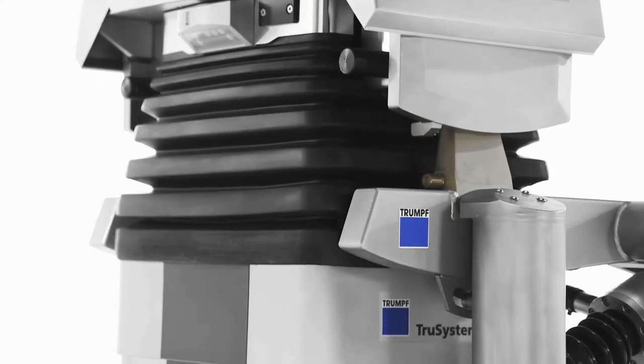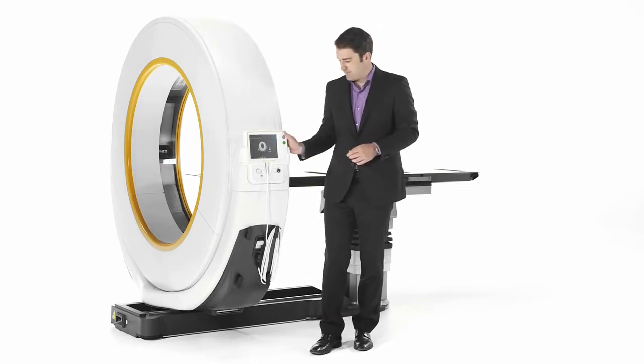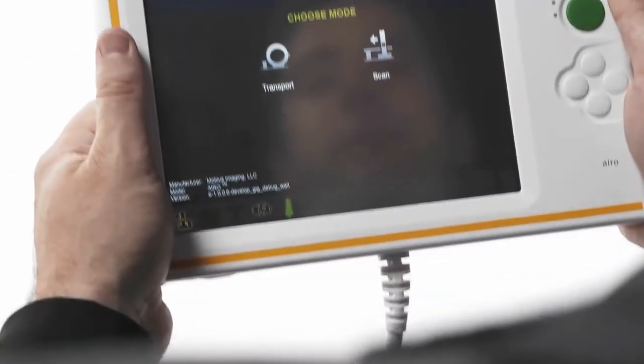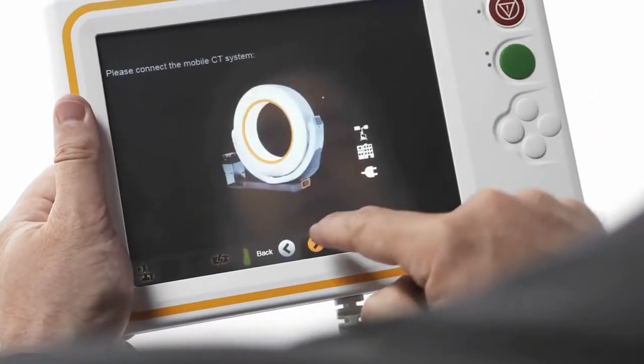The handheld touchscreen pendant is the one central interface for total control of Aero, replacing a separate monitor card. Not only does the pendant control transportation of Aero, it also controls daily calibration and system maintenance, including laser alignment and dose display.